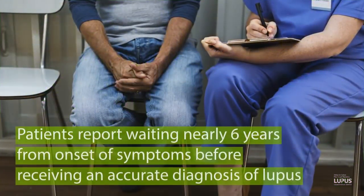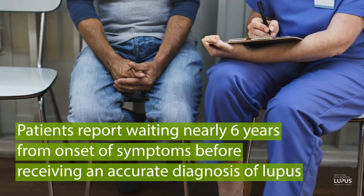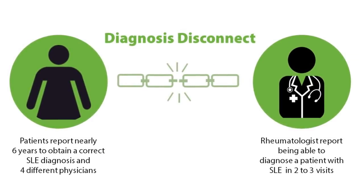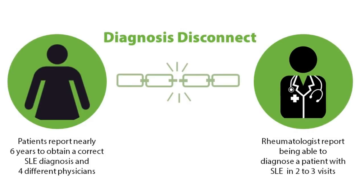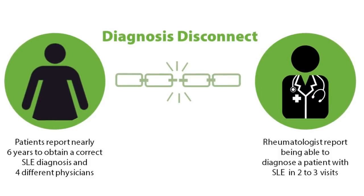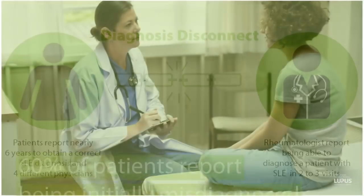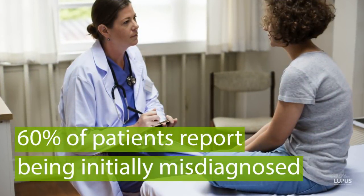Patients report waiting nearly six years from onset of symptoms before receiving an accurate diagnosis of lupus. There seems to be a diagnosis disconnect in which patients report nearly six years to obtain a correct lupus diagnosis, seeing four different physicians, whereas rheumatologists report being able to diagnose a patient with lupus in two to three visits. Sixty percent of patients report being initially misdiagnosed.